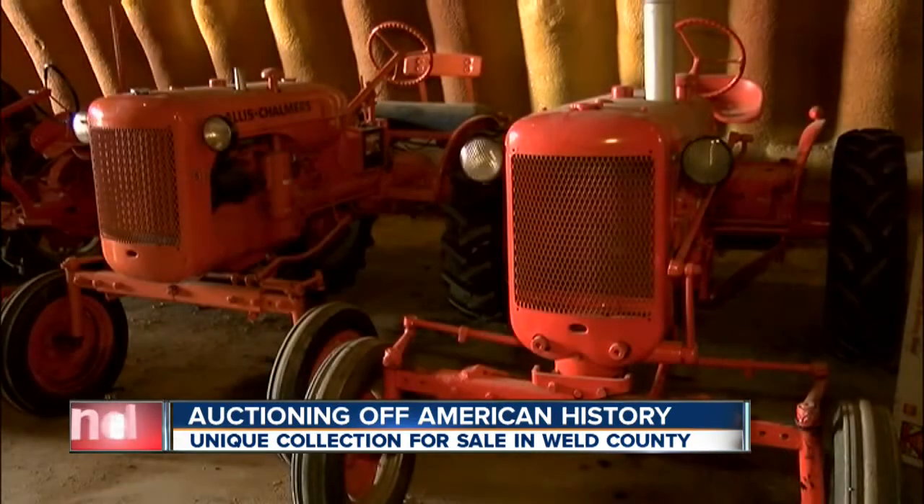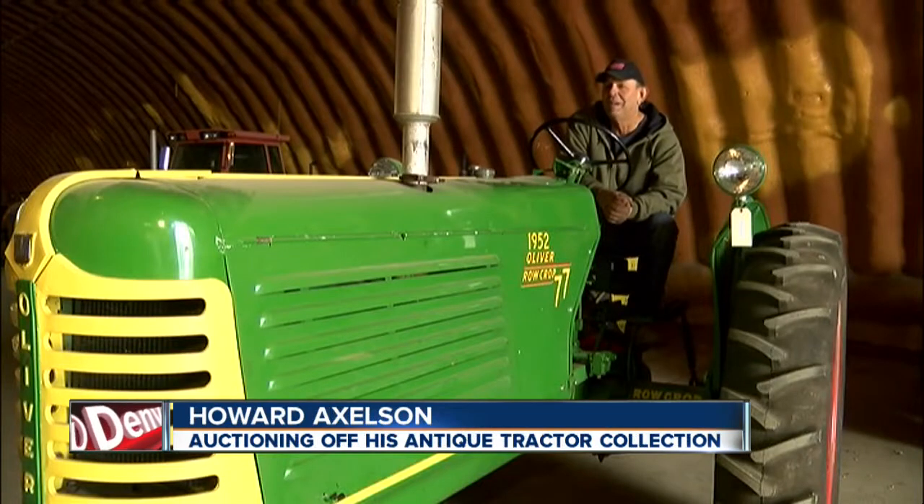They were collected by Howard Axelson and his dad, who recently passed away. He loved the hunt. He loved going around from place to place, looking in the backs of places. Allis Chalmers only made about 3,000 to 3,500 of these. Is that really a tractor? Absolutely it is.